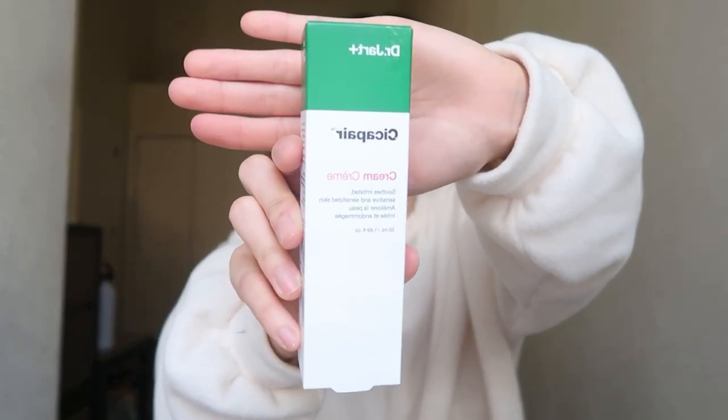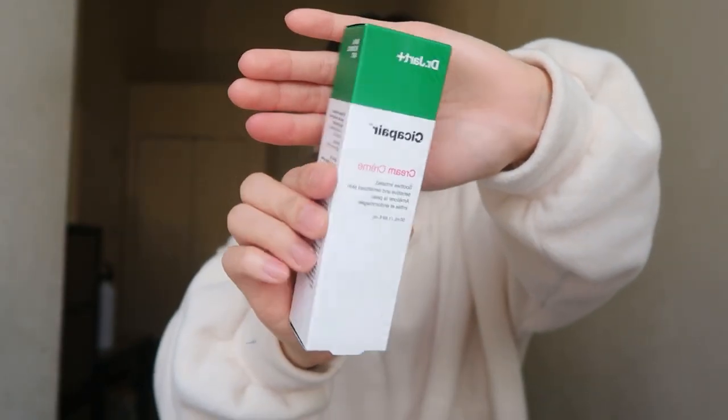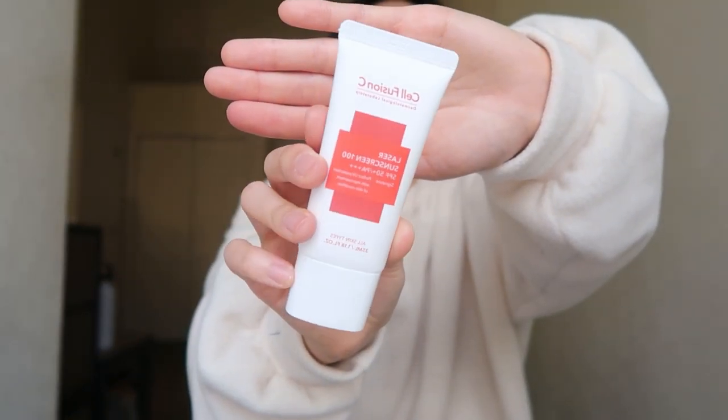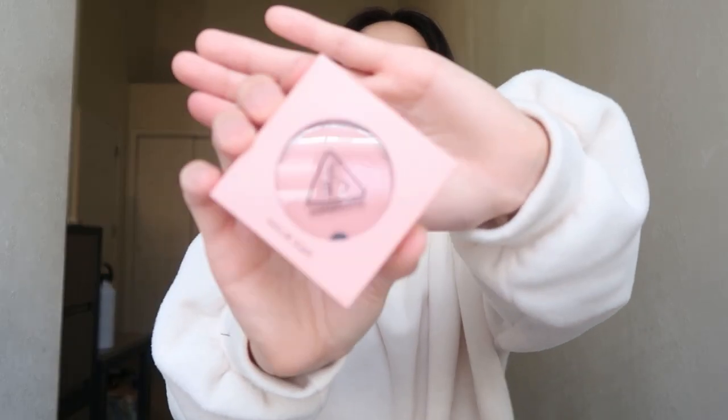The next thing is this Dr. Jart Cica pear cream — apparently she heard a lot of good stuff about this. Then she got me sunscreen. This is a 3CE blush in the color mono pink — this is what the color looks like.